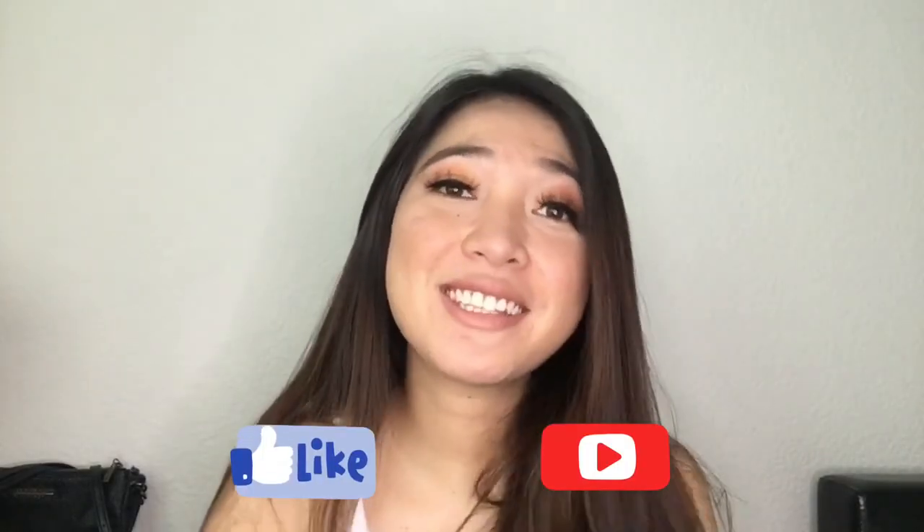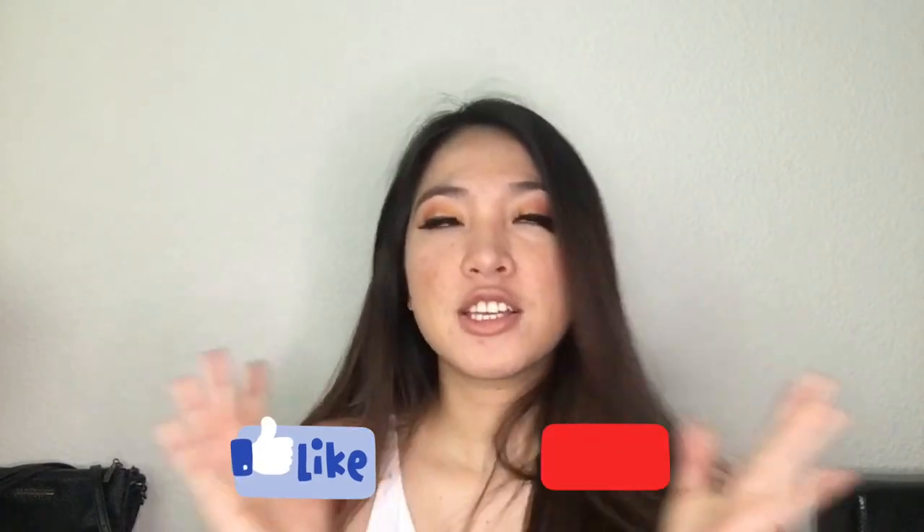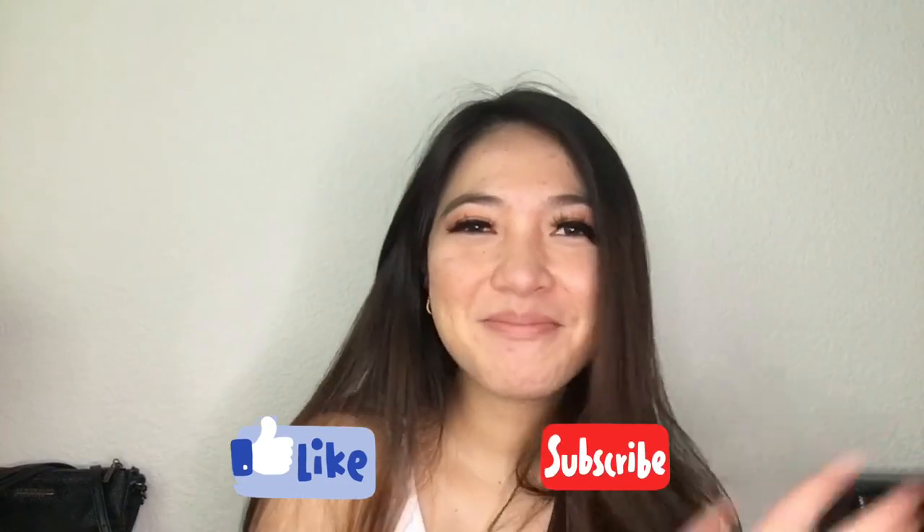That's it for this video. Thank you so much Glamnetic — this is not a sponsored video, just my personal review. The downside of Glamnetic is that the magnetic eyeliner doesn't dry quickly; you have to wait about a minute for it to dry completely. Other than that, they're all good. Thank you Glamnetic for my beautiful lashes — I love them so much. Thank you for watching, don't forget to like and please consider subscribing to my YouTube channel. Bye, love you!